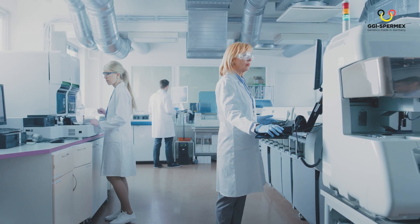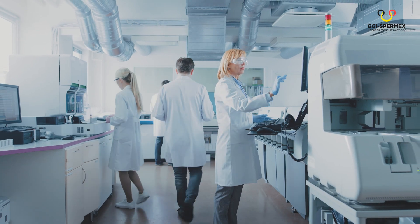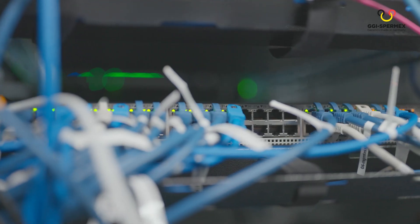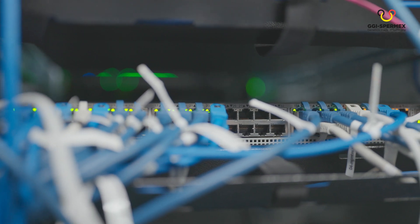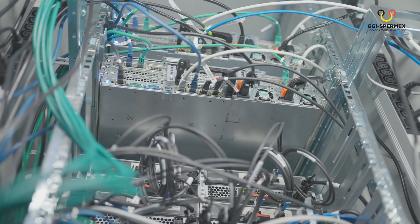Within a few days, the DNA will be sequenced and the SNPs are sent to the VIT data processing center. These SNPs are processed every Tuesday with high-tech performance and state-of-the-art breeding value estimation technologies.